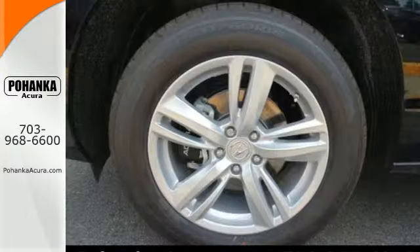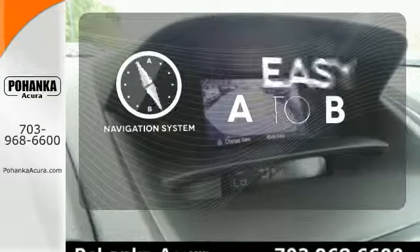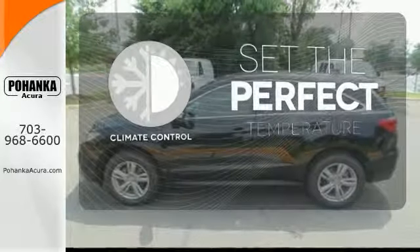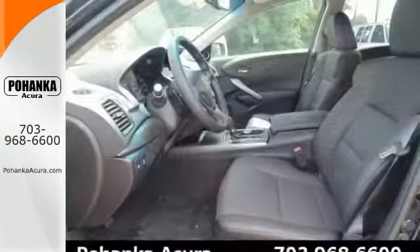Plus with amenities like Bluetooth hands-free link, a multi-view rear camera, and a power moonroof, you can't go wrong. Feel confident getting from point A to point B with the navigation system. The climate control lets you set the temperature exactly where you want it. Doors open and your path is well lit with HomeLink. Experience this ultra-modern RDX today.